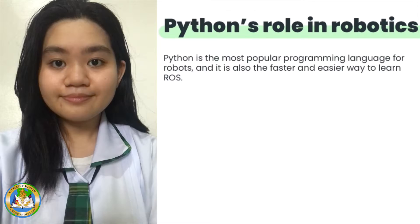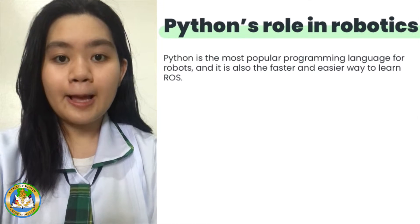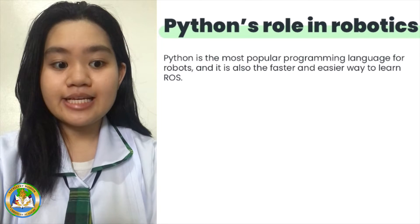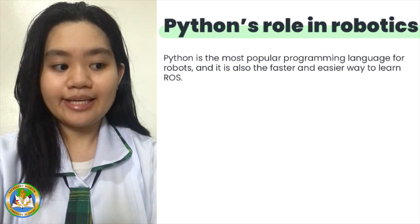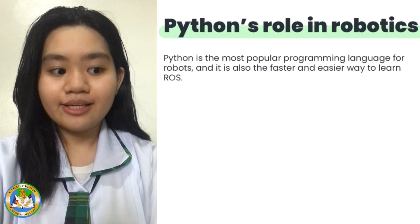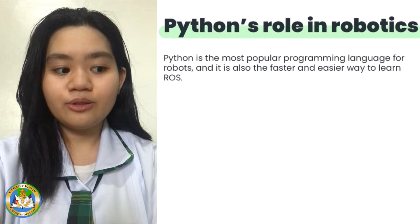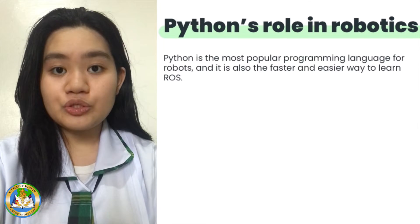That will be all for my report. Back to you, Ashley. Thank you, Hytam. Let's proceed. Python and its role in robotics. Python is a useful language to learn as it is widely used in computer science and machine learning. Python is the language that is used with the Raspberry Pi, which makes it highly relevant to robotics because you can use a Raspberry Pi to control a robot.